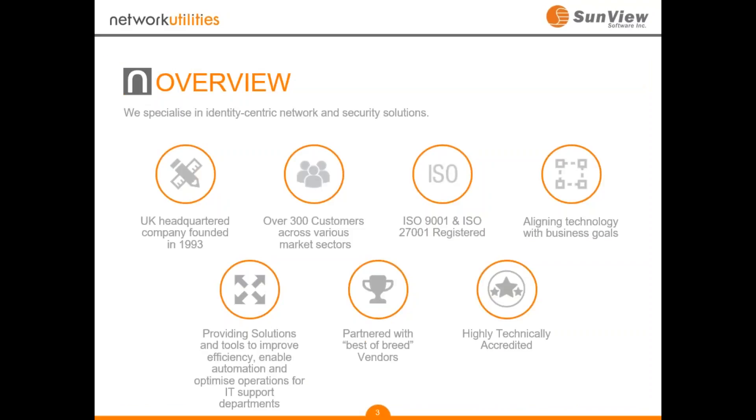By way of introduction to Network Utilities for those who don't know us: we're an IT solution provider that has been working in the UK for the last 23 years. We work in a number of areas including networking, security, and also IT service management, which is an area we've been involved in since 1993. We've got currently just over 300 customers throughout the UK from all market sectors.